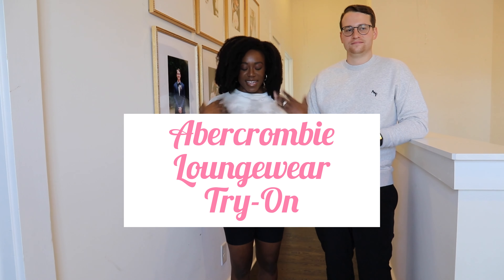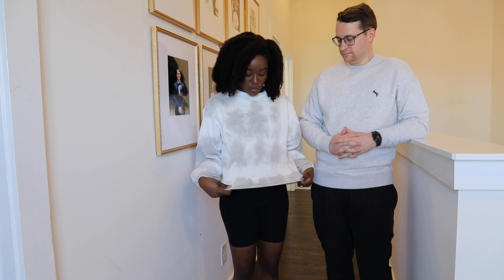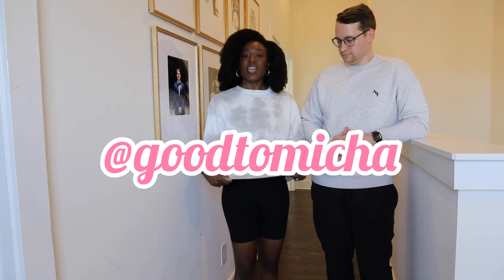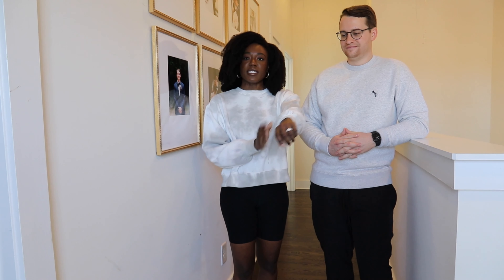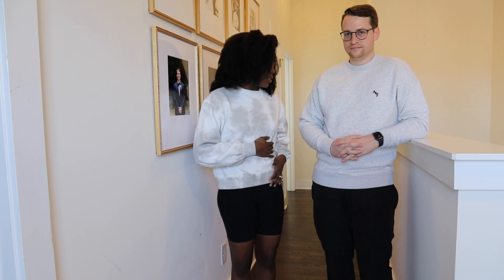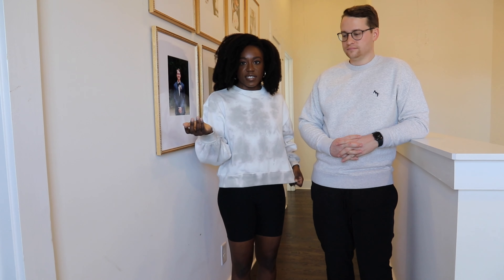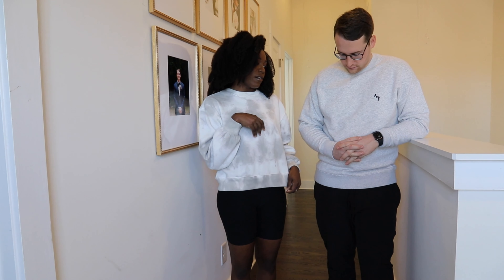Hello, everyone. We're doing an Abercrombie loungewear try-on and we're just gonna get our thoughts. I want to do a couple ones because I usually do ones just by myself. Men need some new sweatpants — they're like, well, I'm gonna keep the same ones for a long time because they're comfy. So why not? Do you want to talk about what you got on?